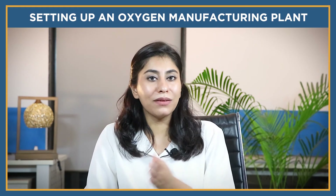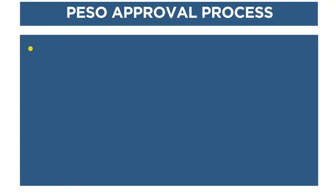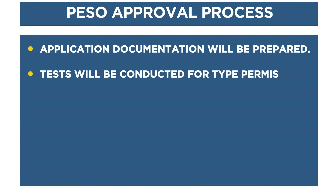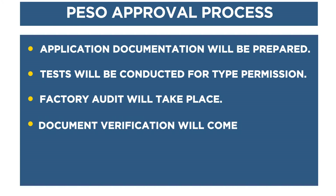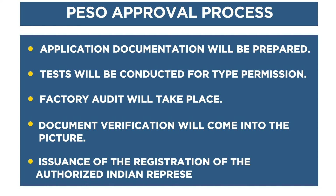Get consent from PESO — the Petroleum and Explosive Safety Organization. The PESO approval process involves six steps: first, application and documentation preparation; second, a test conducted for type permission confined to particular products; third, a factory audit; fourth, document verification; fifth, issuance of PESO registration; and the final step is the issuance of registration of the authorized Indian representative.